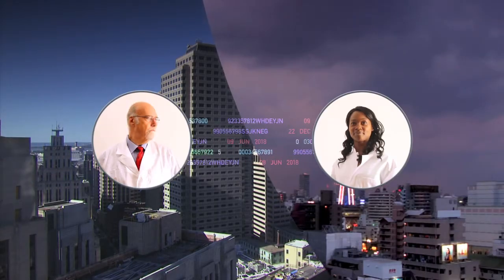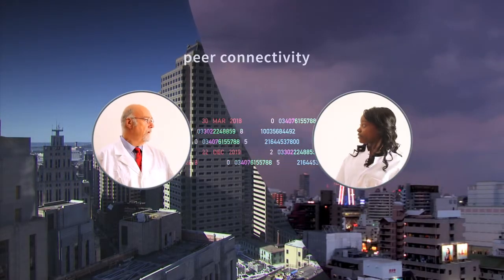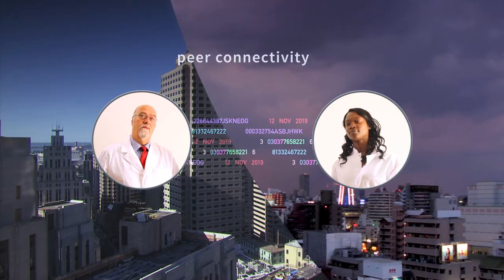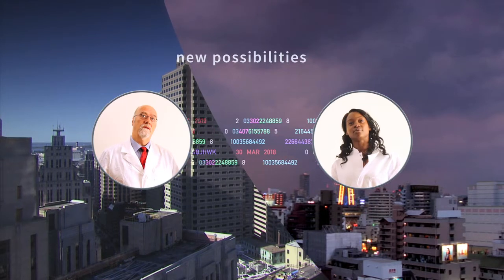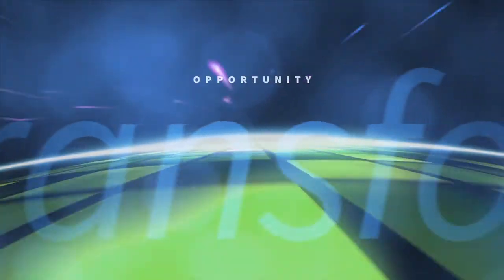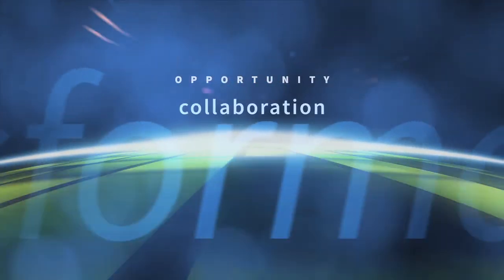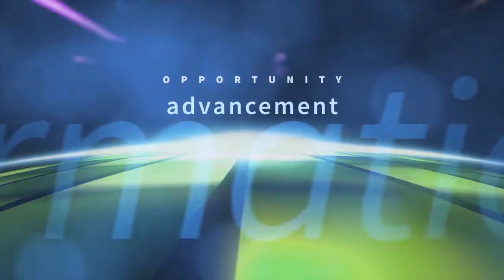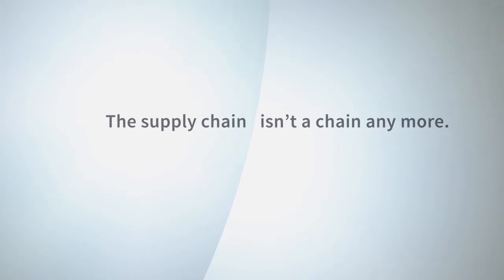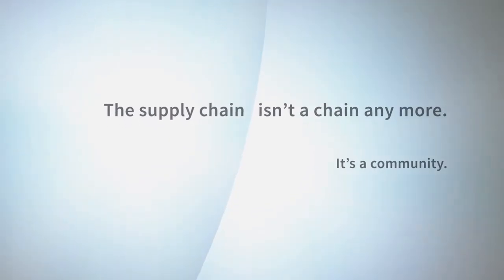Once you join the Life Sciences Cloud network, you can connect as peers with any other participating business, no matter where they are. This opens up totally new possibilities. Now the challenge of regulatory compliance transforms into an opportunity for discovery, collaboration, sharing knowledge, and advancing your business. So the supply chain isn't a chain anymore — it's a community.